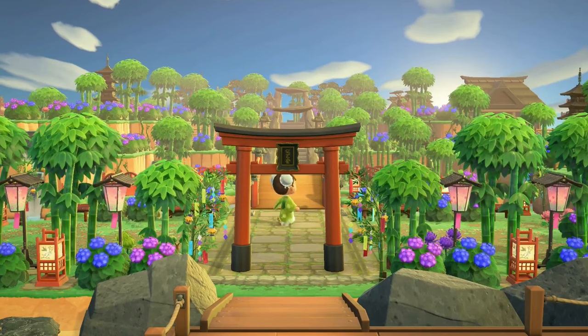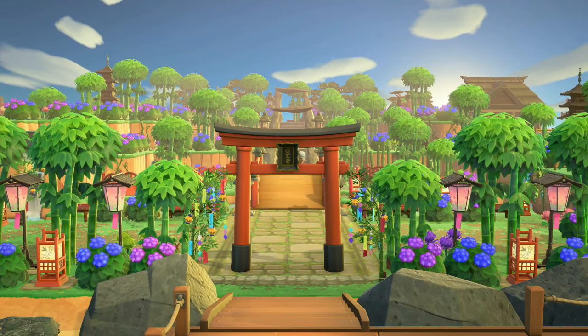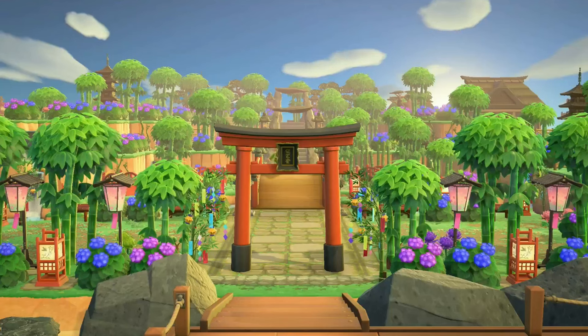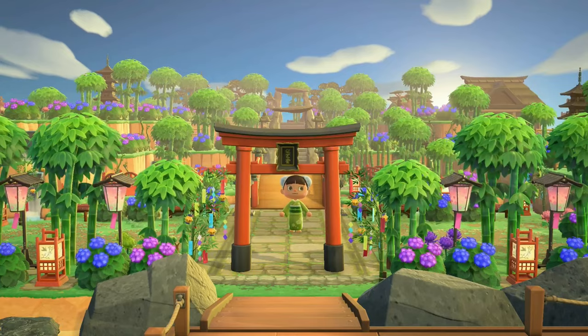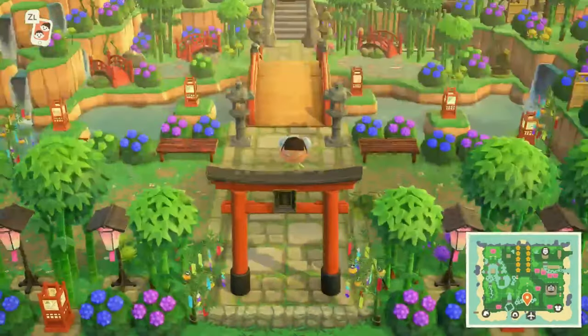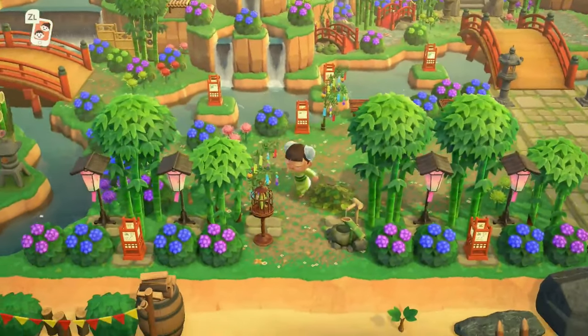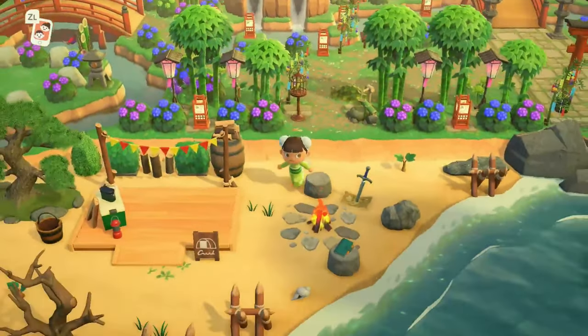The first thing I want to show you is this entrance. This is absolutely majestic and magnificent — it is so beautiful. I don't think I've ever seen an entrance quite like this one. We have loads of bamboo here because it is an Asian themed island, so I would expect to see bamboo.